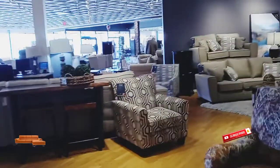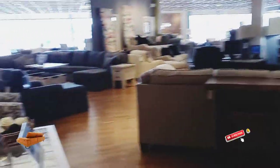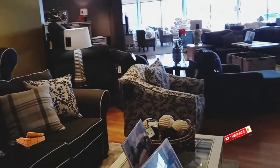The store is stacked with everything — like chairs, sofas, drawers, closets, desks, everything.